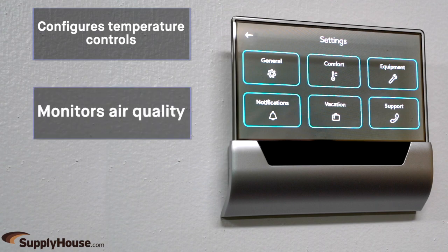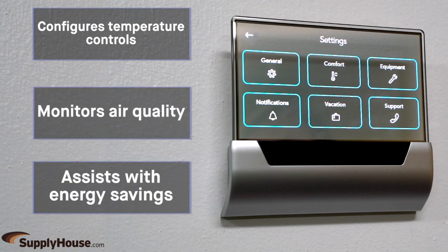It configures temperature controls, monitors air quality, and assists with energy savings using the Windows 10 IoT operating system.